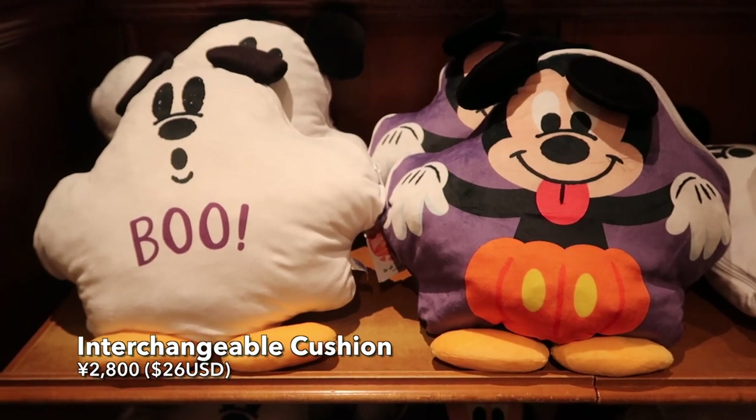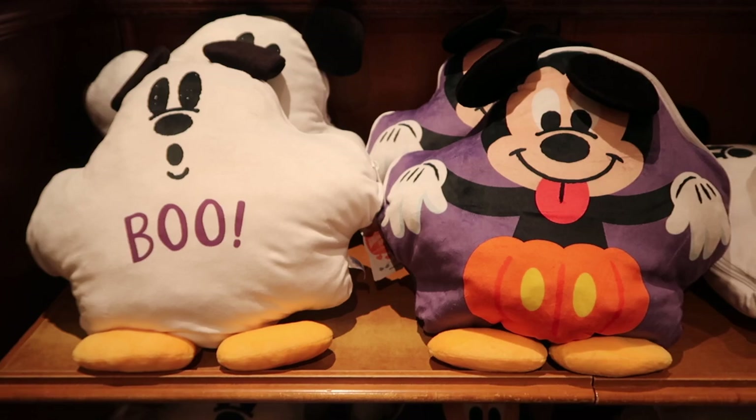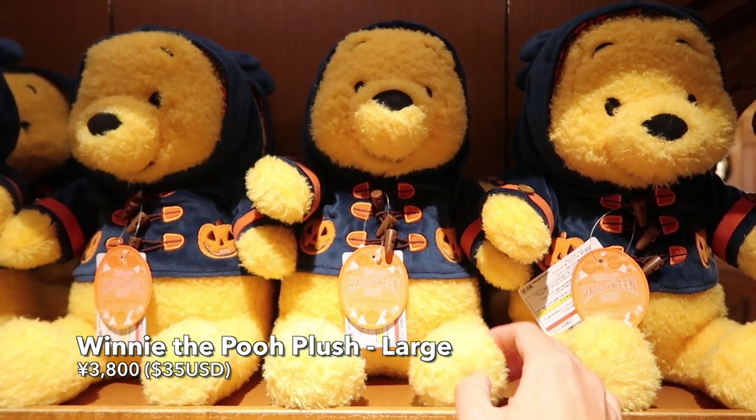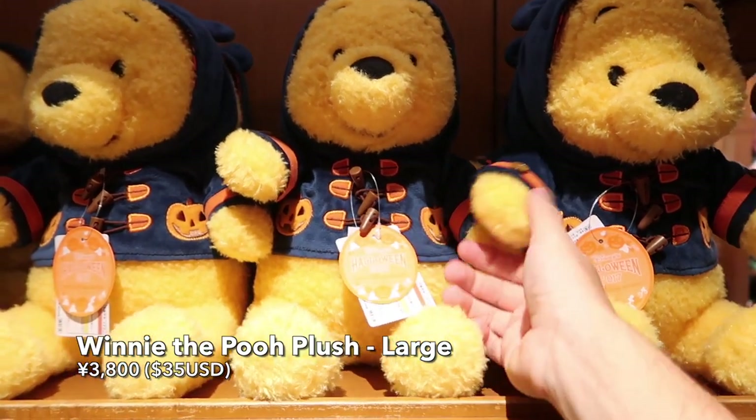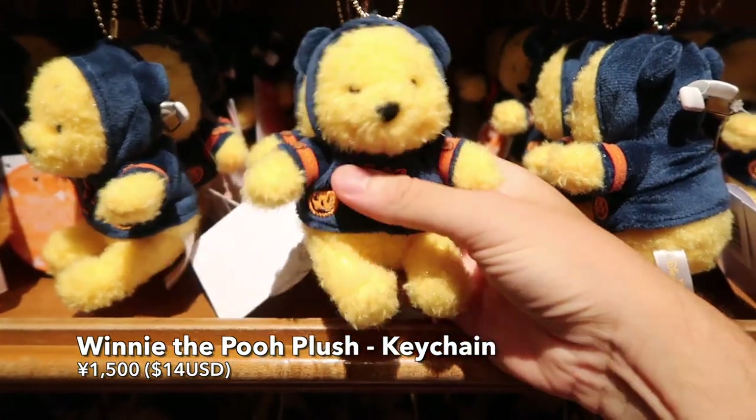A reversible cushion where you can turn Mickey into a ghost or ghost into Mickey. An adorable Winnie the Pooh plush — it has a pumpkin themed outfit and you can get him in a large plush, but also a keychain. That is adorable.